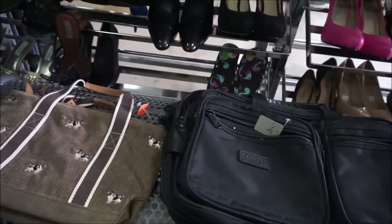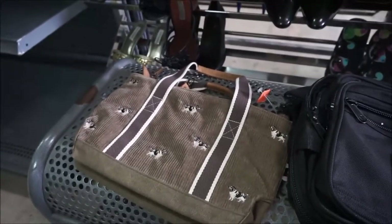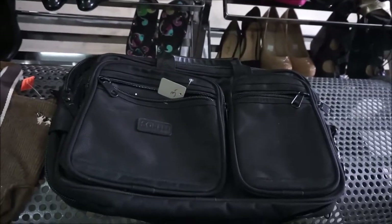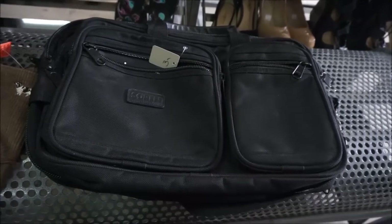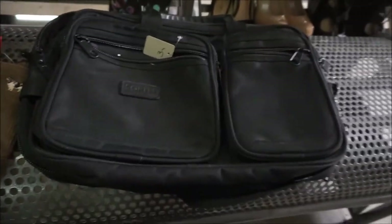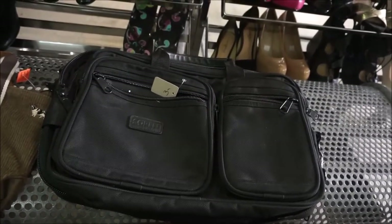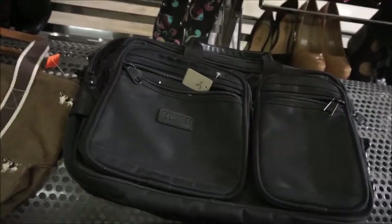I found a couple of bags so far. An LL Bean corduroy bag with comps in the $20s. A Sony bag for $3 or $4. And this Soarin bag — literally the same build, texture, and ballistic nylon as a Tumi, to me. I'm trying to comp it; I've never really looked up Soarin before. eBay is acting up with comps right now, but the bag is only $3. That was a good haul — not a lot, but some good stuff. Heading home to show comps on everything.